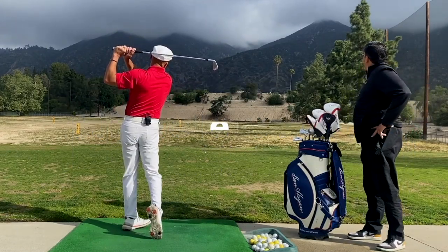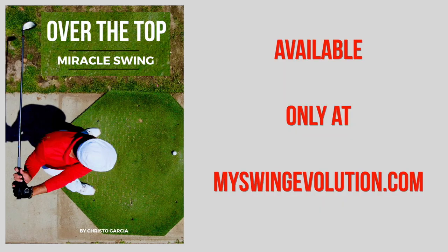Transform your game with the over-the-top miracle swing at myswingevolution.com.